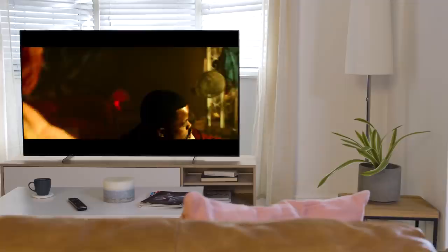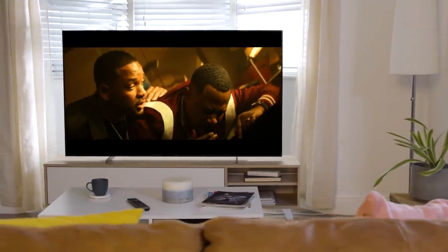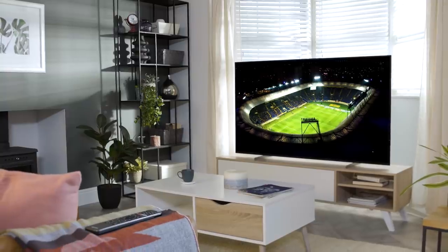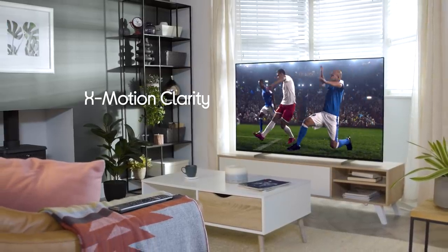Speaking of picture, this TV creates a stunning image by illuminating the clever little pixels in the OLED panel. Rather than displaying a black colour, it actually turns off the pixels completely, giving you a much more realistic image. X-Motion Clarity keeps action super smooth, so you can always see exactly what's going on — great for TV, movies, and games.